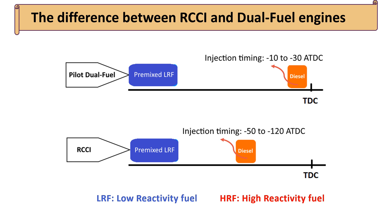In contrast, reactivity-controlled compression ignition (RCCI) operates with a significantly advanced injection of diesel fuel, occurring much earlier in the cycle — often between minus 50 and minus 120 degrees ATDC. This earlier injection promotes better mixing between the high reactivity diesel and the premixed low reactivity fuel, such as gasoline or natural gas.